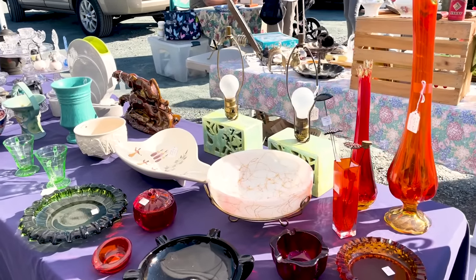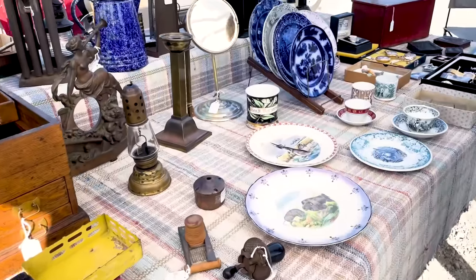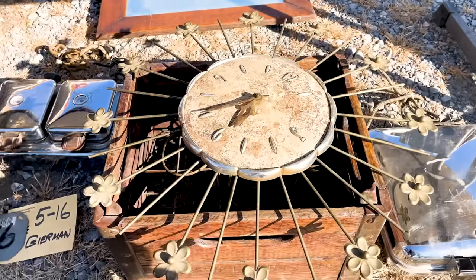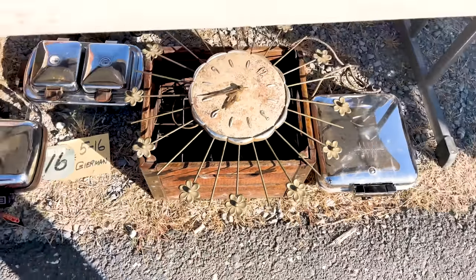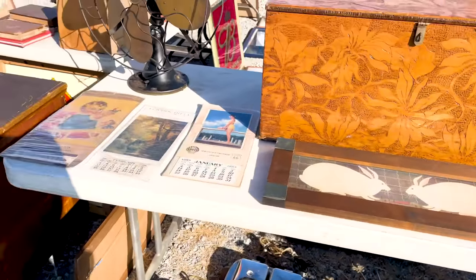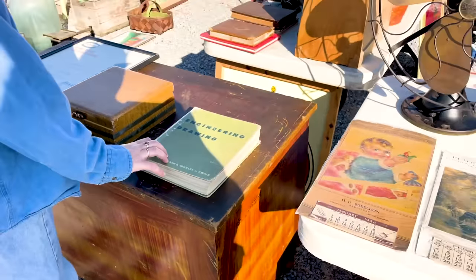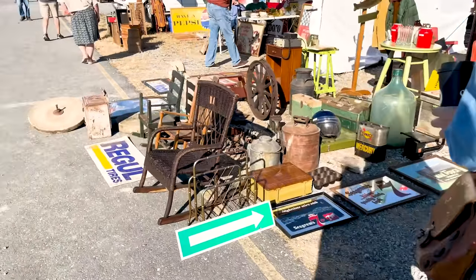Those lamps are pretty cool — it does remind me of the one you have. Tori spotted the starburst clock with the daisies — so cute! So interesting, Tori. I like the colors on it.